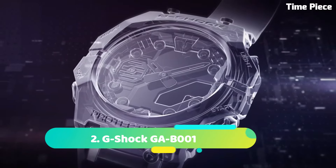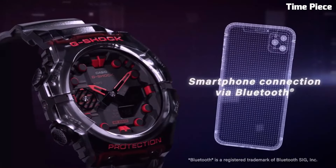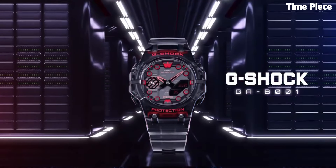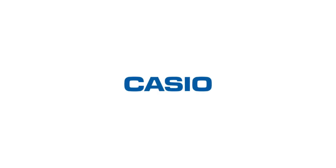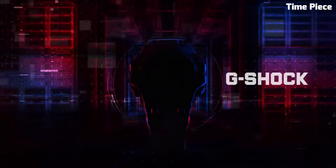Number 2: G-Shock GAB1 is a cutting-edge digital watch designed for adventure and outdoor enthusiasts. With its robust build and innovative features, it's built to thrive in extreme conditions. This model boasts shock resistance and water resistance up to 200 meters, ensuring it can withstand harsh impacts and aquatic environments. Its rugged design includes a protective bezel and sturdy resin strap for durability. The GAB1 offers a plethora of functions including world time for global travelers, multiple alarms, a stopwatch, and a countdown timer. The digital display is easy to read, providing at-a-glance access to time, date, and various other data. Its sleek and bold design, available in various color options, adds a touch of style to its functionality. Whether you're exploring the great outdoors or navigating the urban jungle, the G-Shock GAB1 is a reliable and stylish companion for all your adventures.